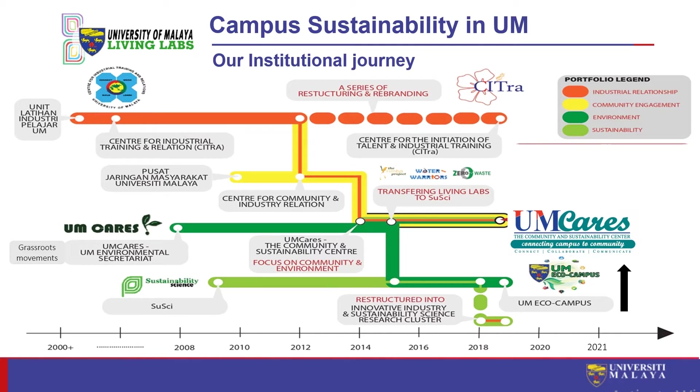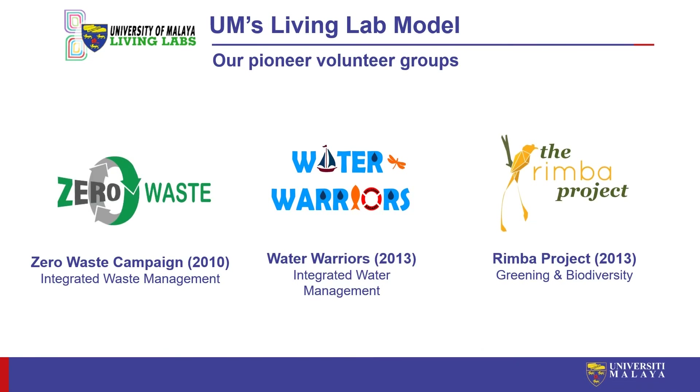There are three pioneer volunteer groups that shaped the way we do things. One is the Zero Waste Campaign established in 2010, looking into integrated waste management. Second is UM Water Warriors in 2013, looking into integrated water management. Finally, the RIMBA project also established in 2013, looking into greening and biodiversity management. The model at UM today is based on what we have collectively learned from these pioneer volunteer groups.